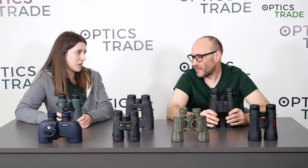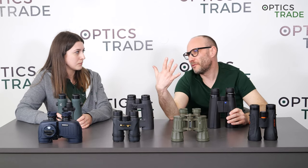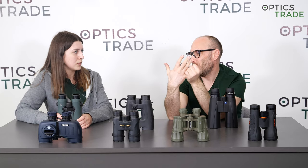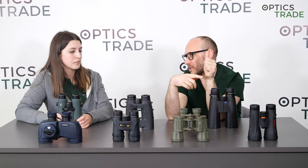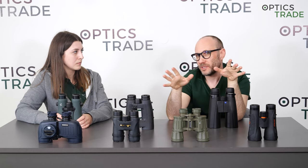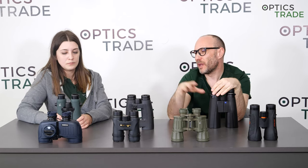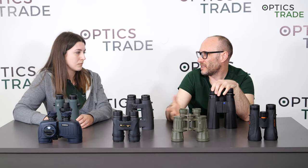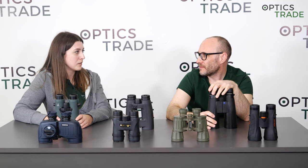We have to mention that this is only done with premium binoculars made in Europe. With brands like Swarovski, Leica, Zeiss, Steiner, Meopta, Noblex, and Optolit — these are the main brands where you're able to send the binoculars back and get them serviced. With more affordable models made in China or Japan, usually this is not possible and you have to buy a new pair.